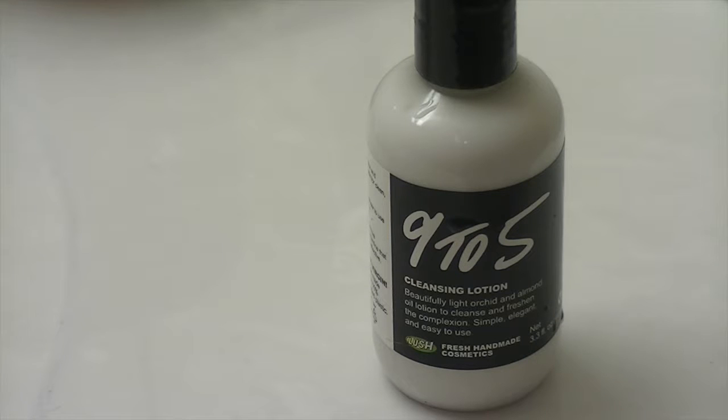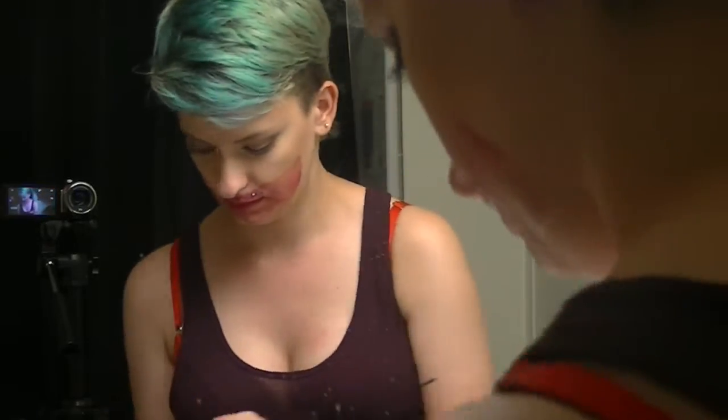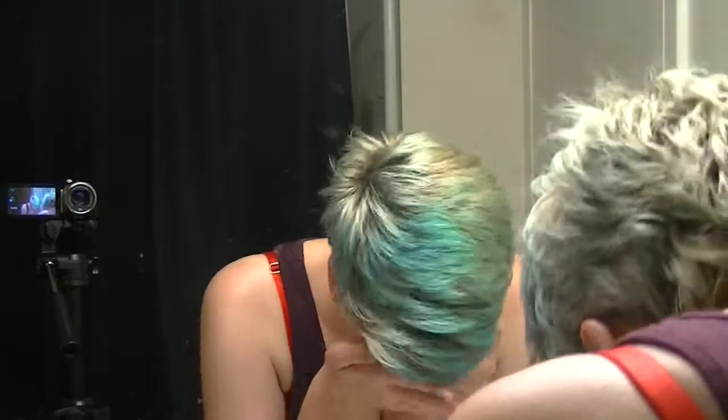Now I go in with my Lush 9-5 Cleansing Lotion — shout out to my friend Virginia for recommending this. It is so good for my combination skin, and it just makes my makeup disappear. I don't know where it goes, but I love it.